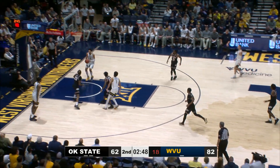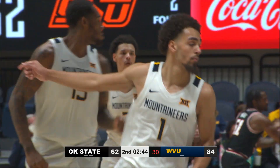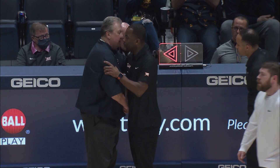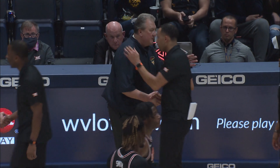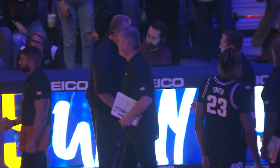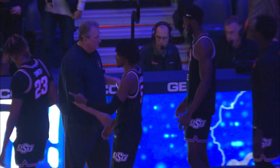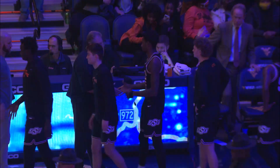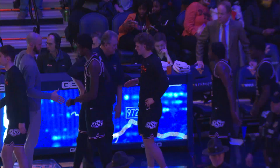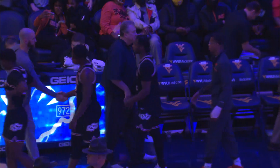Halftime. Ball into the frontcourt, underneath it goes to Trey Mitchell and he rips down a dunk on an assist. Oklahoma State — as Seth Wilson dribbles it out, here in Morgantown it's a final: West Virginia 85, Oklahoma State 67. WVU goes to 16-12 on the season, they're now 5-10 in the league. Cowboys now 16-12, and they are now 7-8 in conference play. 85-67, that's our final.